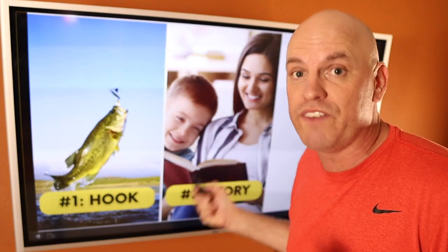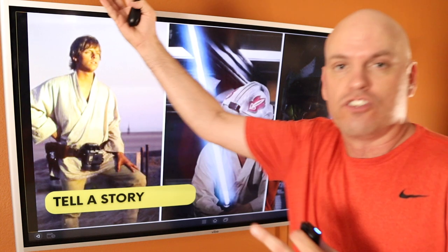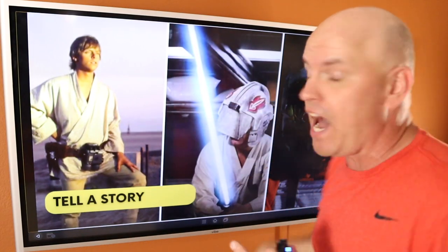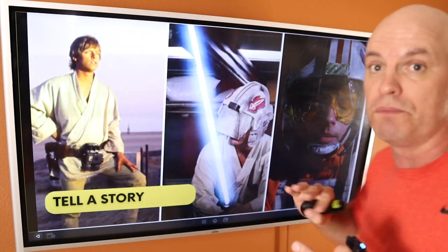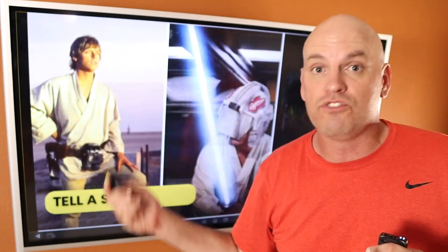Now that we've got them hooked and they've stopped watching our video, we've got to tell them a story. Storytelling is the oldest technique in the world. Stories have a beginning, a middle, and an end. Star Wars: Luke dreams of a better future — what's out there in the galaxy? He goes out and trains, learns the force, meets Obi-Wan, who's the teacher. And then at the end, Luke uses all of his training and blows up the Death Star. It's got a beginning, middle, and end — it's the hero's journey. You can use that same storytelling technique over and over again.